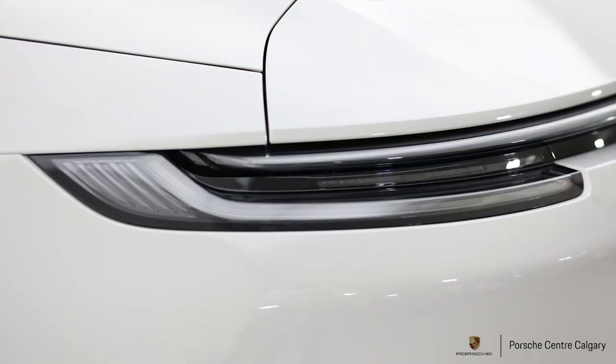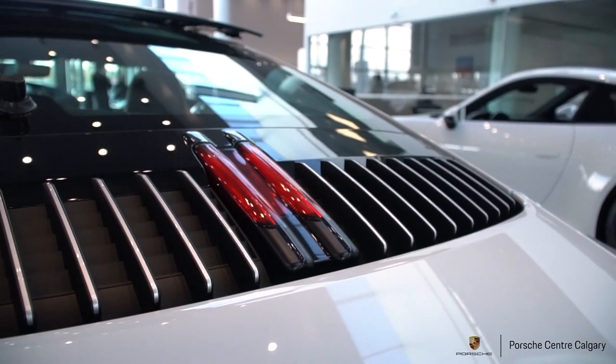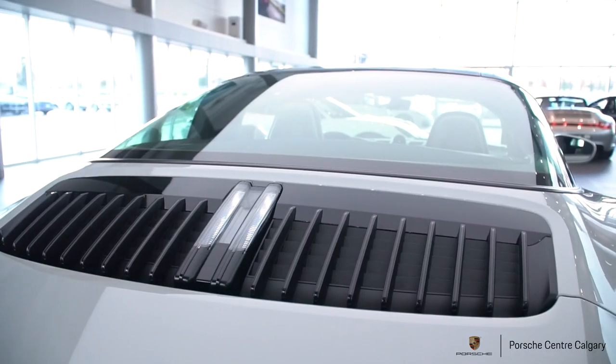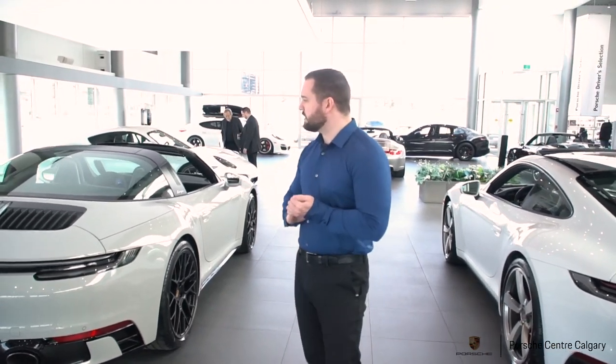You'll also notice that comparison vehicle has the conventional tail lights in red, whereas on this build we went with the exclusive design tail lights, making them all clear — again fitting that monochromatic design philosophy we had with this Targa. That pretty well sums up everything on the outside, so let's take a look inside.